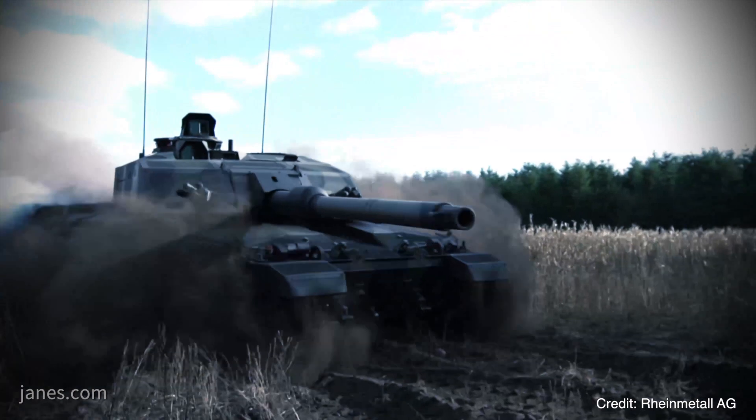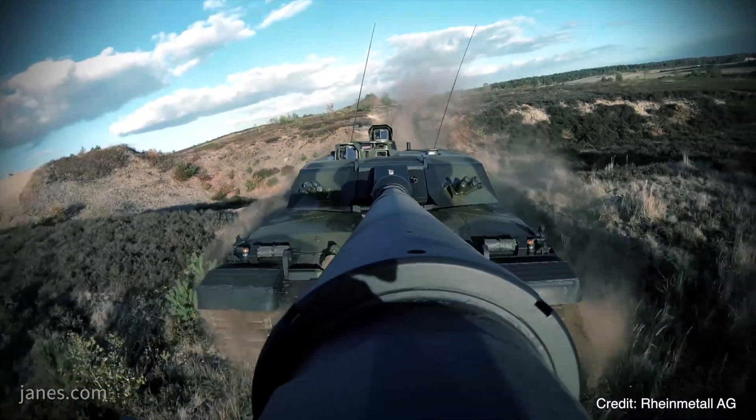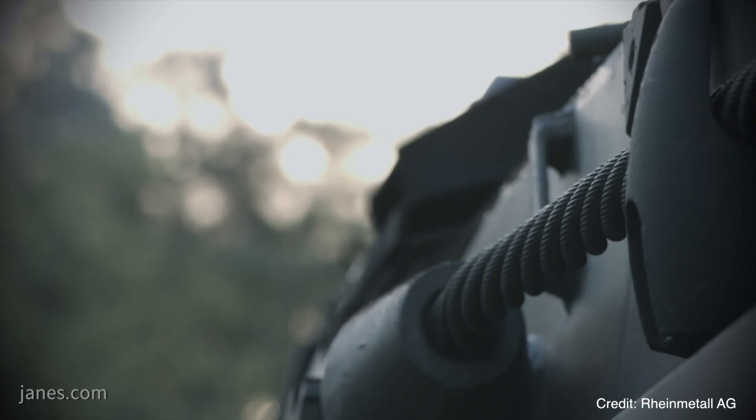It is the first fully digital main battle tank turret in the world, and if accepted into the Challenger Life Extension Project, could provide the UK with one of the most lethal and most fightable tanks around.